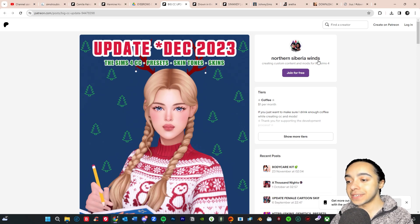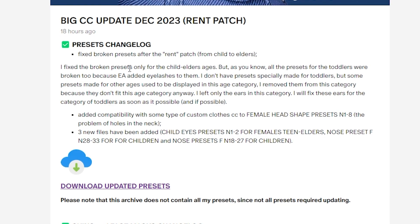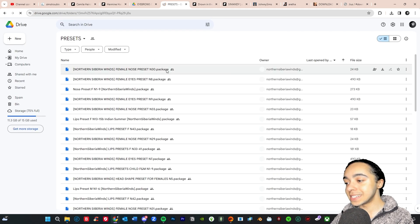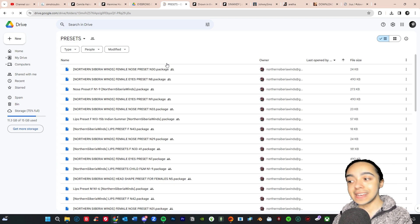Next we have one of my favorite skin details creators, Northern Siberia Wins. They've actually updated some of their old skins — it says they fixed some broken presets with the new expansion pack. If you watched my recent video where I was talking about how my toddlers look really weird, it might be because of this. I might just download all of these presets so I get any new ones too.